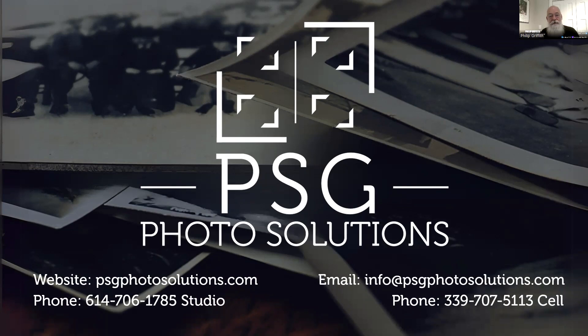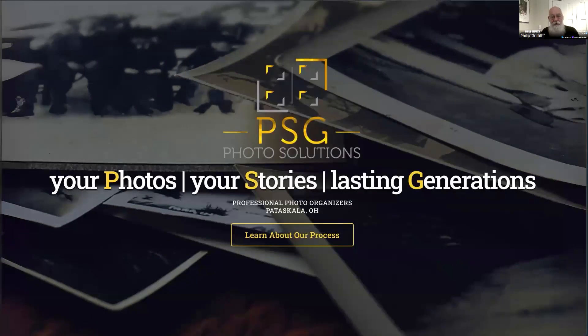We're here to help you create a legacy that lasts. If you have any questions, put those in the comments. I want to thank you all for your time. I'm Philip Griffith with PSG Photo Solutions, and I can't wait to help you preserve your legacy. I hope this inspires you to use your photos to tell your stories so that they will last for generations. Thank you.